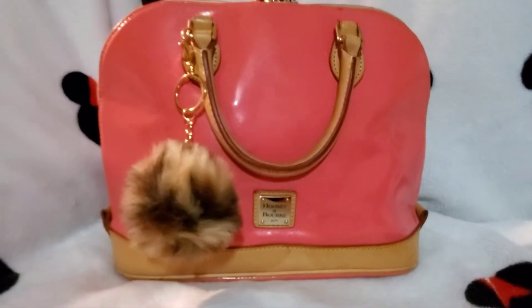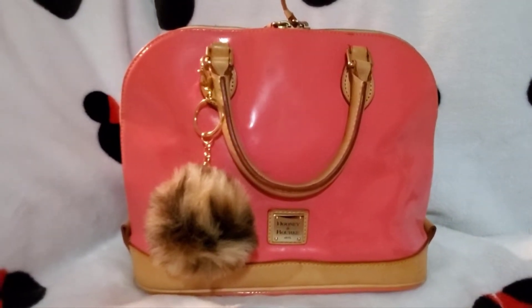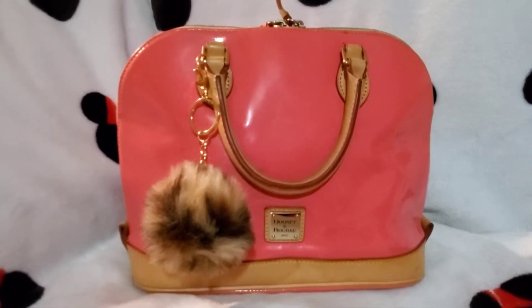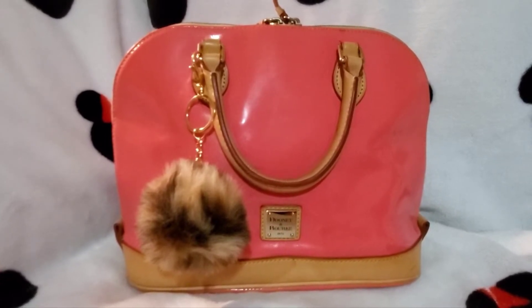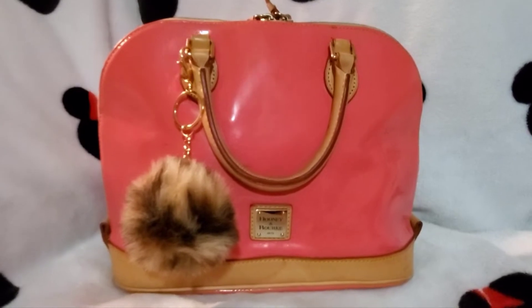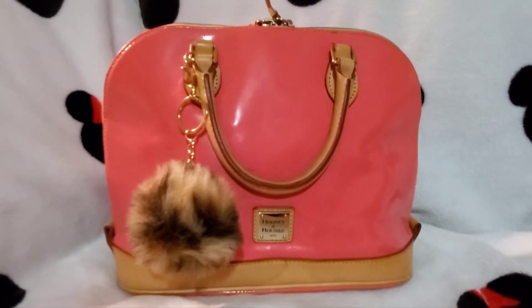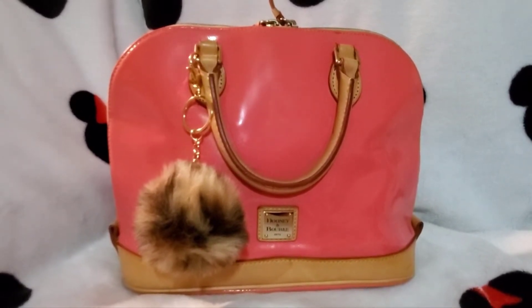Hey everyone, welcome back to Minnie's Handbags! If you are new here, please don't forget to go ahead and click that subscribe button and also like this video. If you are a returning subscriber, welcome back — thank you for tuning into week three of my bag switch out for Breast Cancer Awareness Month.